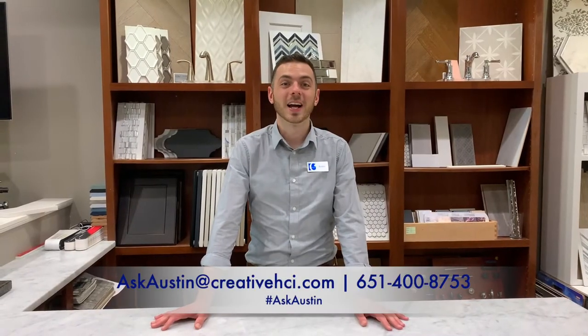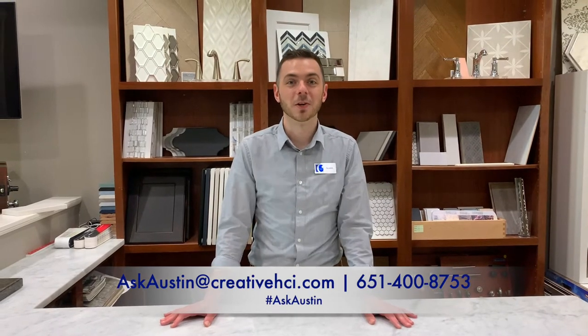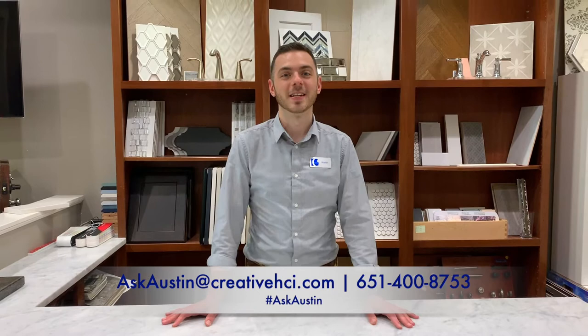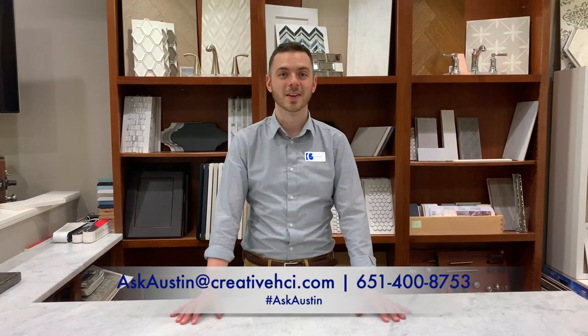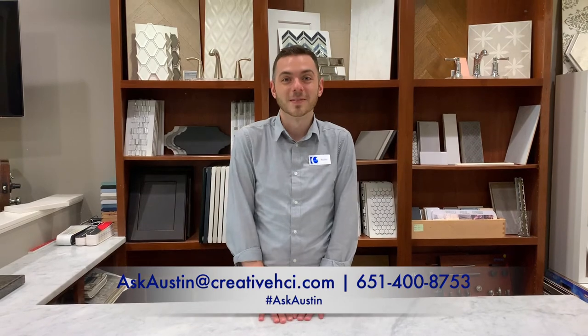Thanks for tuning in everyone. We're glad that we could give you a sneak peek into what it looks like to personalize your home here at Creative Homes. We have a full team of design center specialists that are here to make this process as fun and easy for you as possible. Stay tuned for updates on the Austin's home, and possibly the new addition of the Austin's baby coming soon.